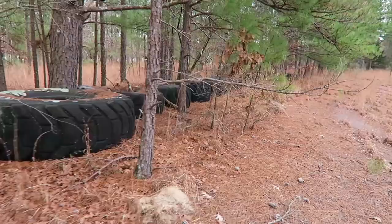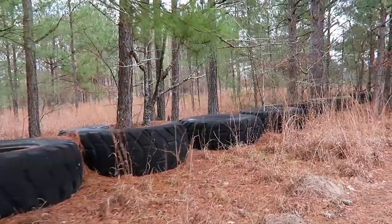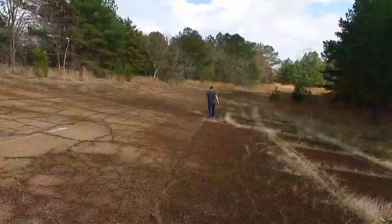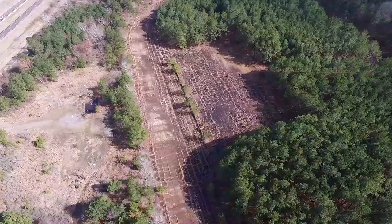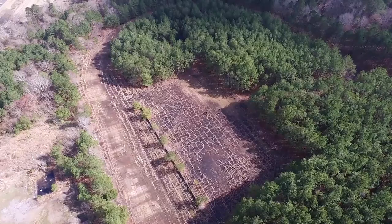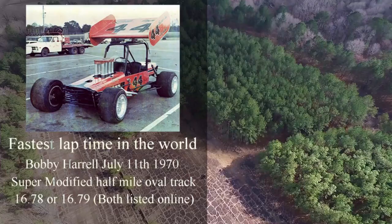I'm assuming these tires were here as a barricade. This track is known for being the fastest track in the world, because on July 11, 1970, Bobby Harrell set the world record - 16.79 or 16.78 seconds around the track. From what I've read, that record stood for quite a while, many years. Congratulations, Bobby.